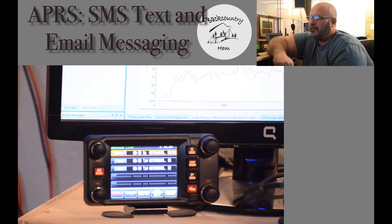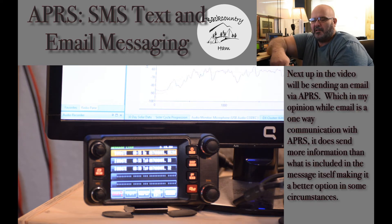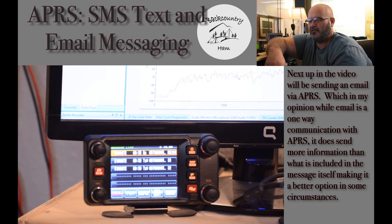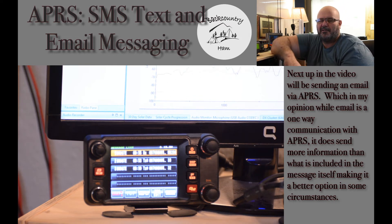That is what there is to sending an SMS text message via APRS. It is a very handy tool to know how to do in times where you need to get a message to someone that might not necessarily be a licensed operator, or someone that is a licensed operator but might not be on the radio at the time. You need to get them a message as far as status update, current conditions, pretty much anything. You are limited to the 64 character text message, so be sure to keep it short and to the point.